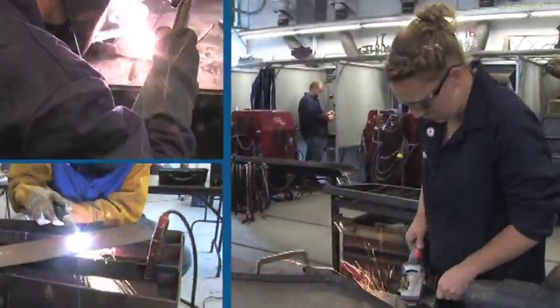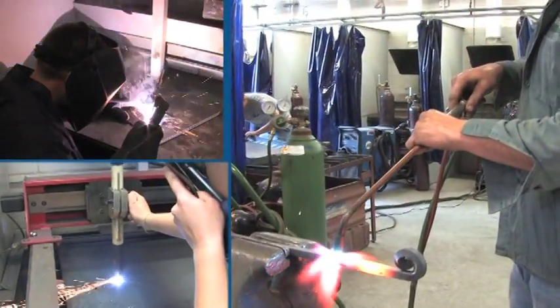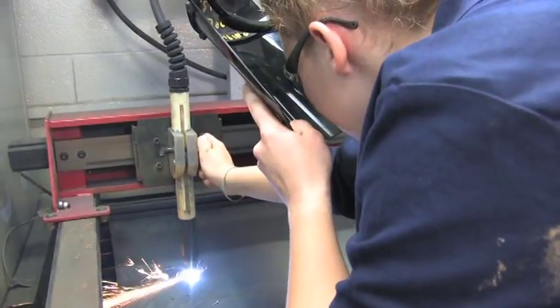Students learn to operate a blowtorch to construct metal art sculptures, iron art, and creative ornamental projects, and how to manipulate metal to design new projects.